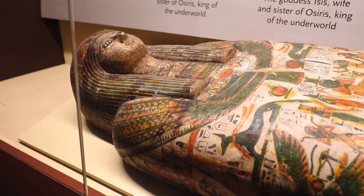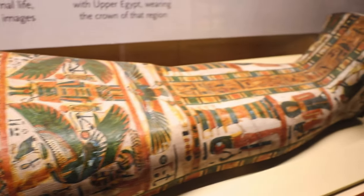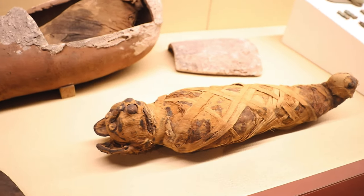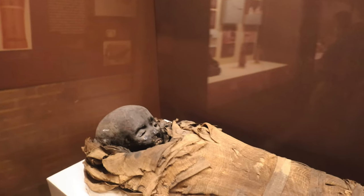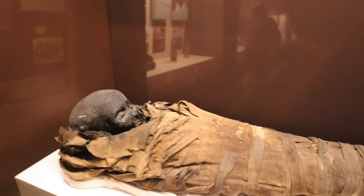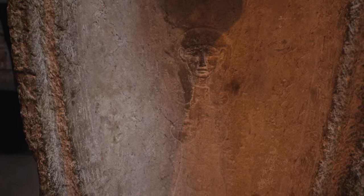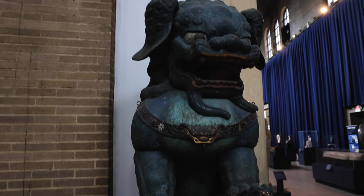Their journey as an institution began with an excavation of the ancient Mesopotamian city of Naipurk — the first American excavation in the Middle East and a groundbreaking undertaking in the history of archaeological research. Since that time, over 300 field excavations and anthropological research projects around the world have set the Penn Museum apart as an active research and educational institution.